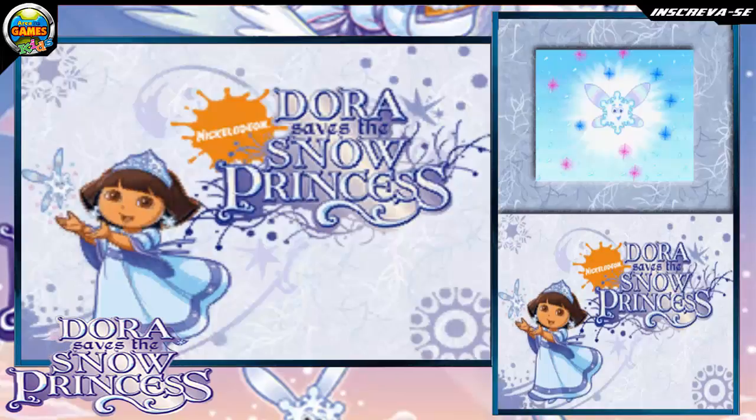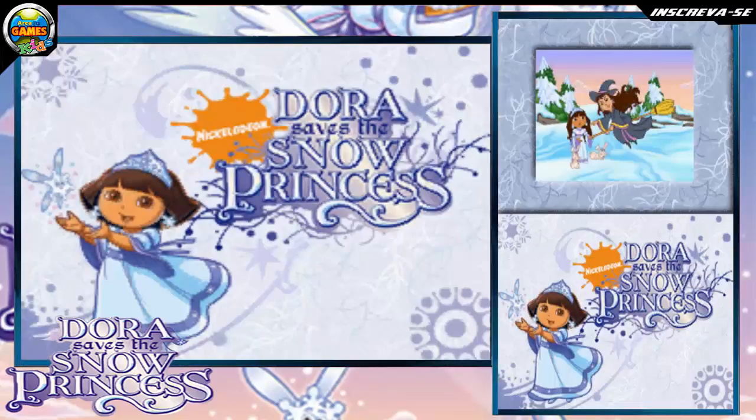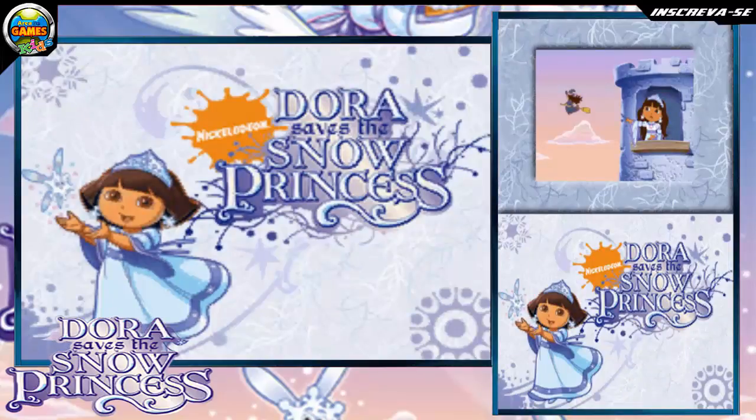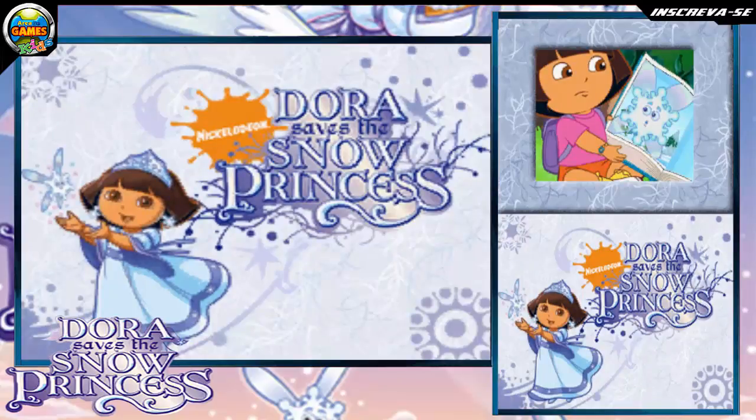You broke the witch's spell! Give me that crystal. Will you help me find the Snow Princess?